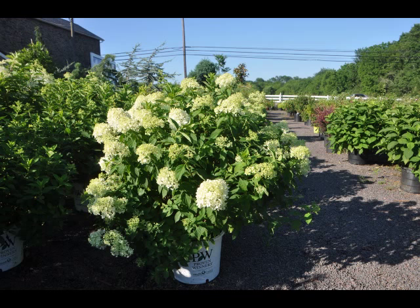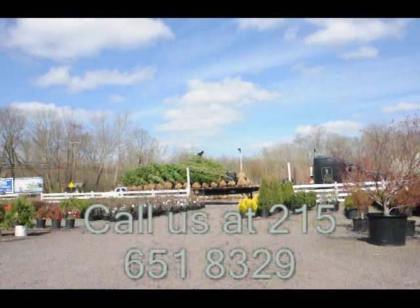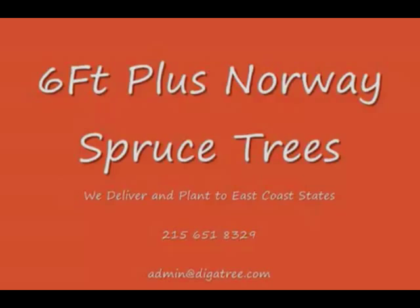So consider the limelight hydrangea for your summer gardens. Highland Hill Farm is located in Fountainville, PA in Bucks County. We're situated close to Philadelphia and New York, so we service the Philadelphia and New York metropolitan area as well as the Washington, D.C. corridor.